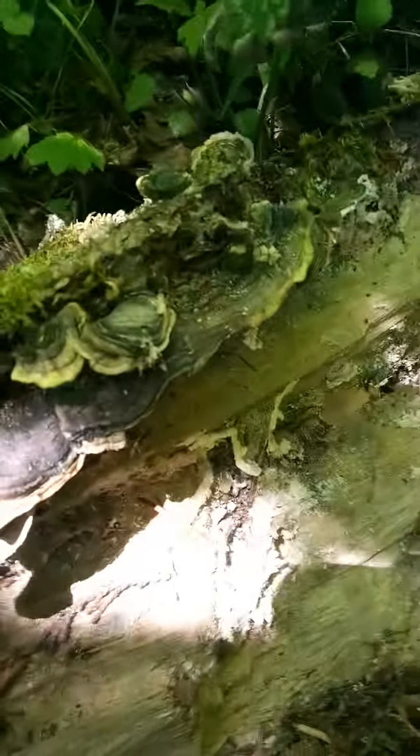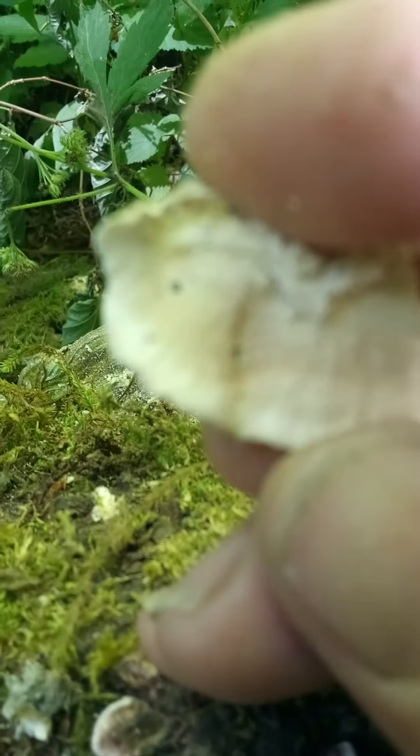The way that you dry it is — look, it's pretty much dry already. You don't eat this. It's going to have little pores. You don't eat this.